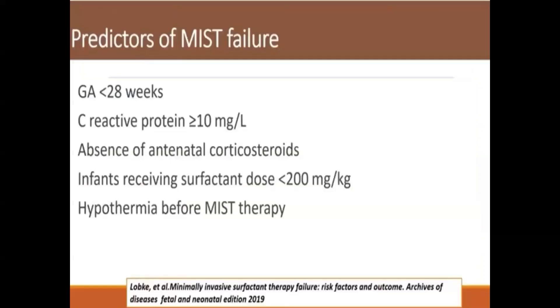Predictors for LISA failure include CRP more than 10 mg per litre, neonates who received a complete course of antenatal corticosteroids, infants who received less than 200 mg per kg dose of surfactant, and hypothermia before LISA therapy. These neonates are more prone to LISA failure.